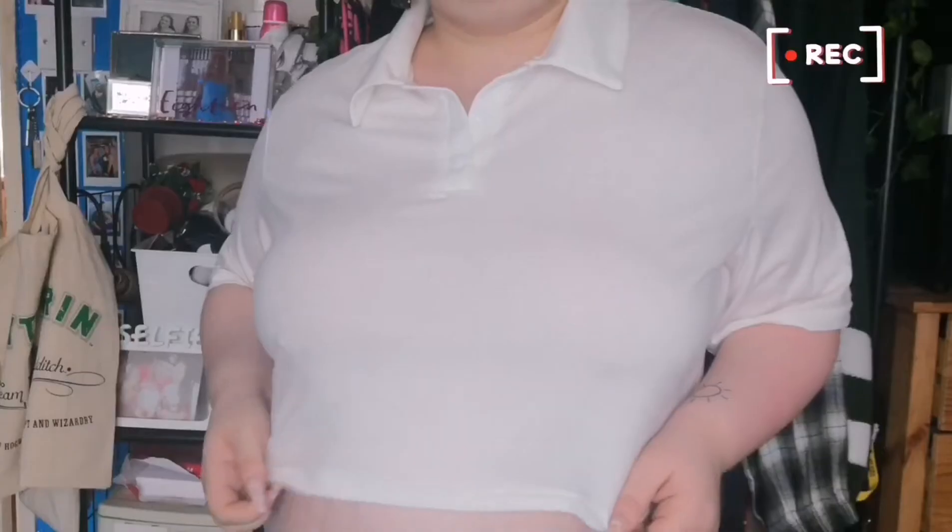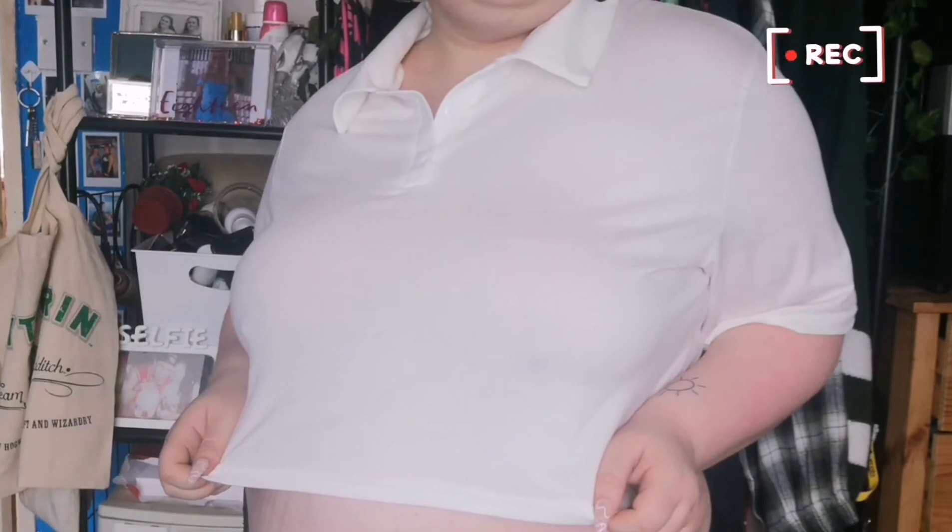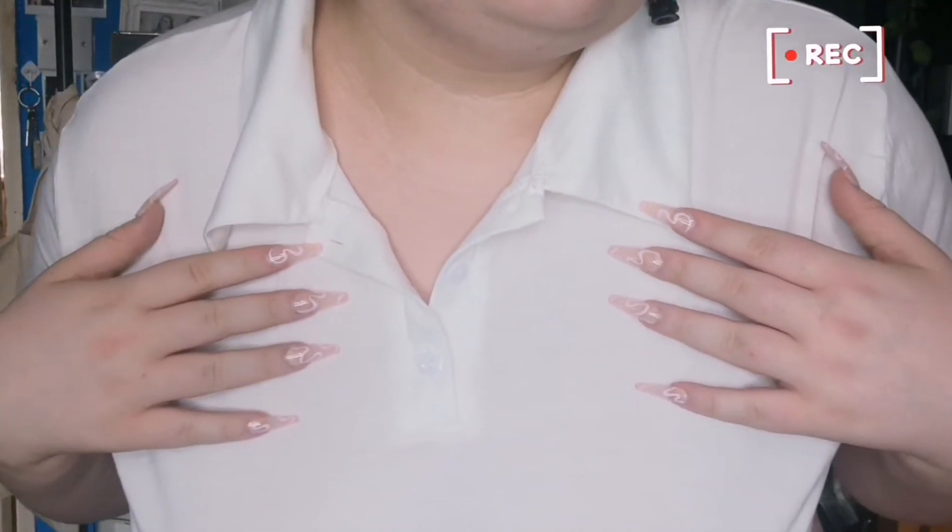Next we have this cute little drop top with a collar. I bought this for one reason and one reason alone — I wanted to do a Hope Mikaelson cosplay and I didn't want to buy the actual uniform, so I bought something that was kind of similar.